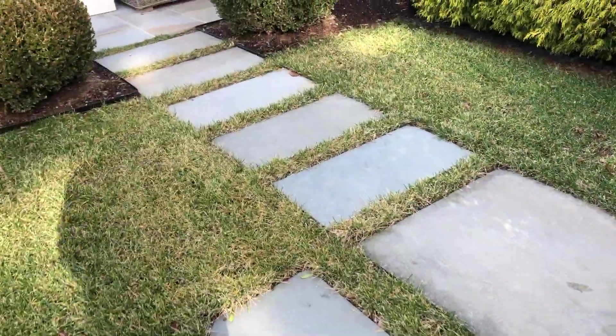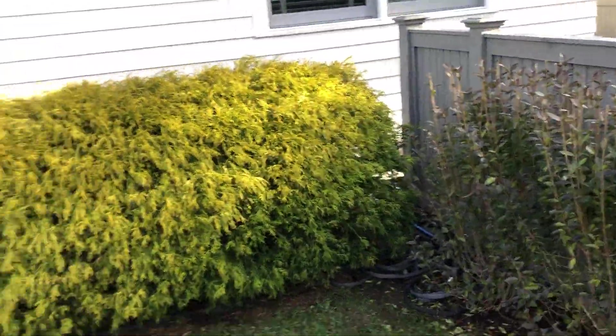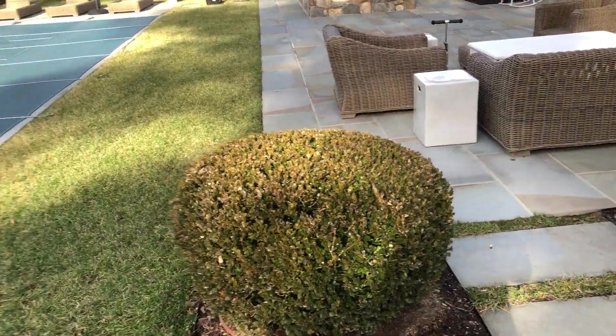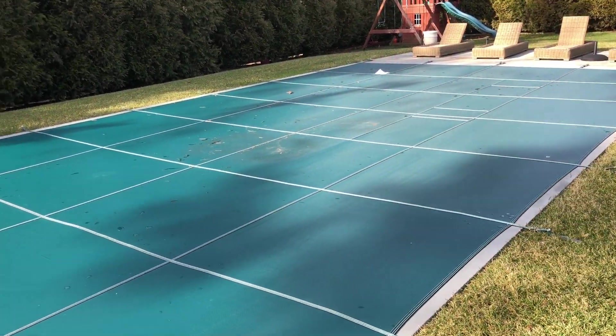Then one more here, so that's a total of five path lights if you want to do path lights for your stepping stone pathway. I'd also do up-lights for the new hydrangeas that will be installed behind the pool.